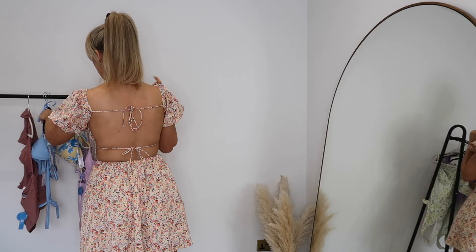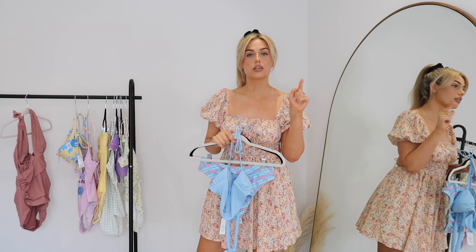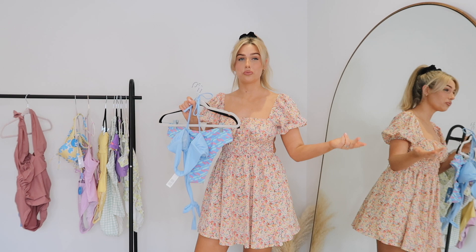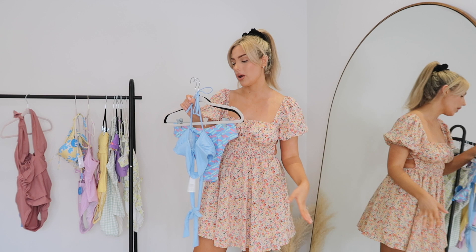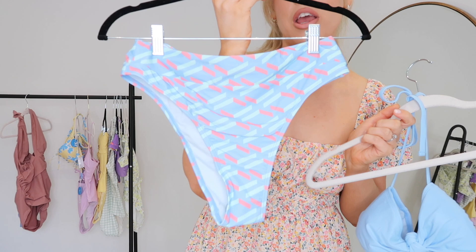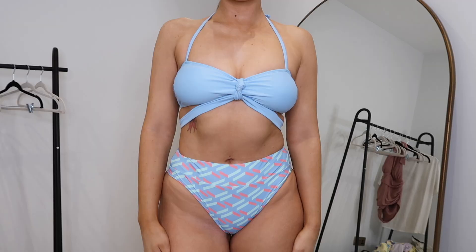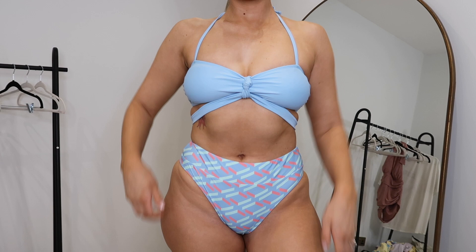Last bikini and then I've got two more one-pieces to show you. They also do cover-ups, dresses, and occasion wear on their website, but I just wanted to show more variety of their swimwear today. This next bikini is actually really similar in shape to the purple one - the bottoms are the exact same style but in a really lovely baby blue with pink and mint green through it. It's giving very 90s vibes - kind of like Saved by the Bell. I picked up this set in a size medium.